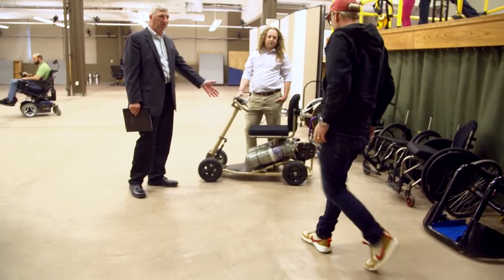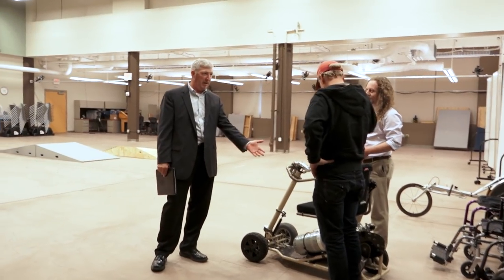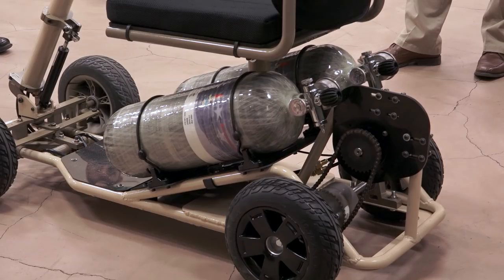This is called the new chair, also known as the air chair. It gets its power not from batteries — which can be problematic — but through compressed air. The advantage is that batteries take a while to recharge, whereas this can charge in a minute by refilling the tanks. These prototypes are built right here; we have a complete machine shop in the basement.